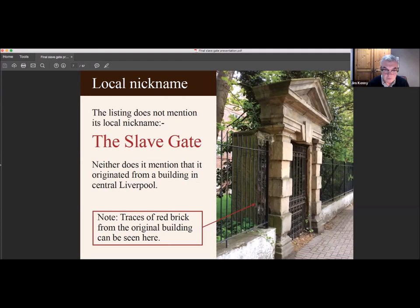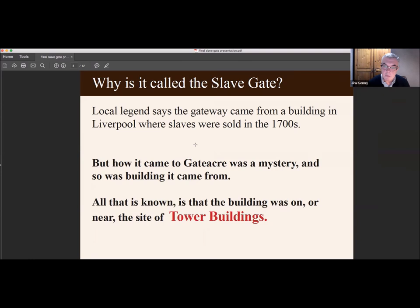Local legend says the gateway came from a building in Liverpool where slaves were sold in the 1700s, but how the gateway came to Gattaca was a mystery, and so was the building it came from. All that was known is that the building was on or near to the site of Tower Buildings at the bottom of Water Street.